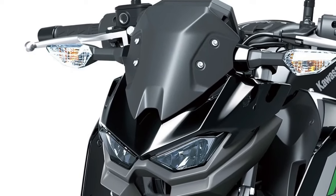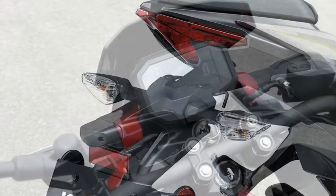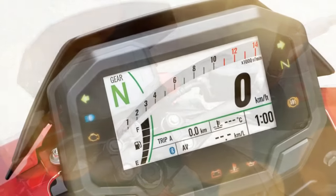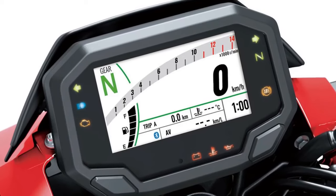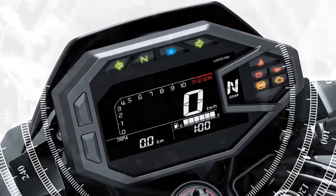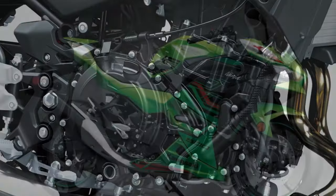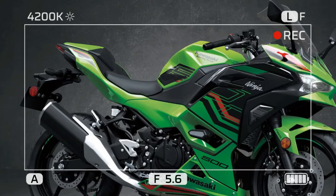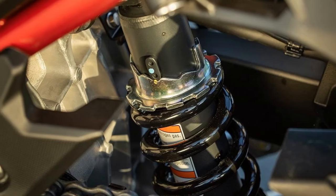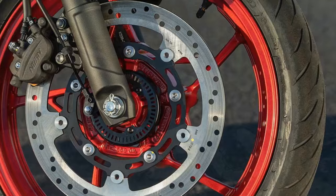Under hard braking into corners, the fork remains composed, providing ample support for spirited riding maneuvers. The brake setup consists of a 310mm semi-floating disc paired with a dual-piston caliper at the front, and a 220mm disc coupled with a dual-piston caliper at the rear. The front brake offers ample stopping power that builds progressively, and even on winding canyon roads at a brisk pace, it consistently slows the bike without triggering ABS. The rear brake is easy to modulate for tasks like approaching stoplights, though heavy application combined with aggressive engine braking can prompt ABS activation.